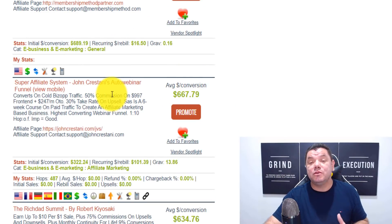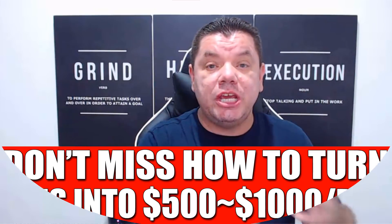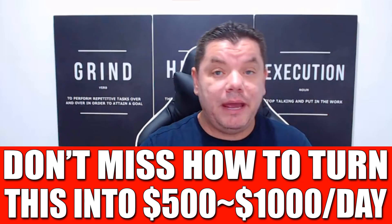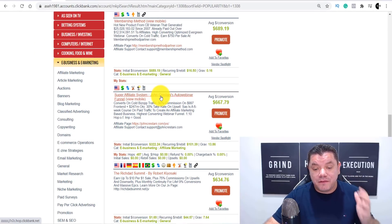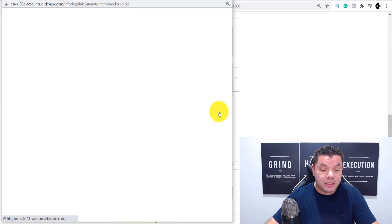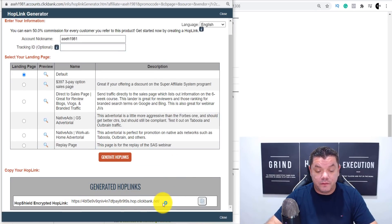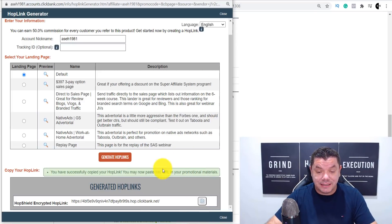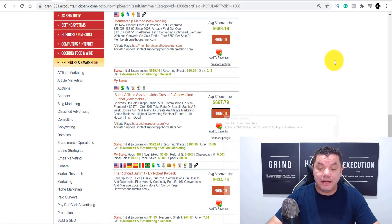What we can do today is promote this product called Super Affiliate System from John Crestani. When you go to promote this, all you need to do is share your raw link — you don't even need a landing page or to collect leads. Come over here and click on 'Promote,' then click on 'Generate Hop Links.' This gives you your affiliate link. Copy that link and paste it into a notepad.